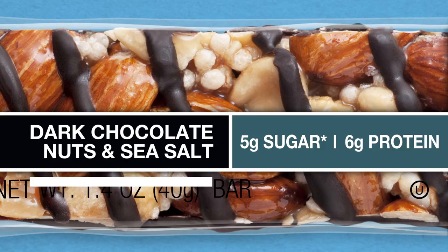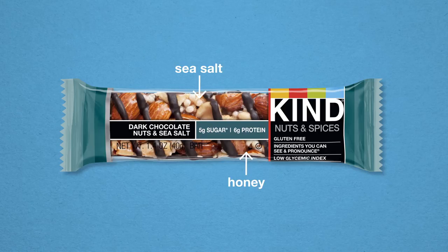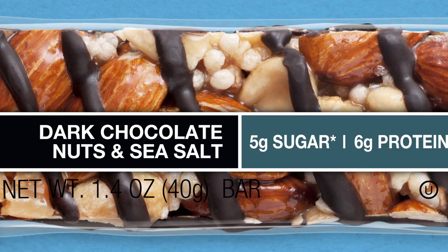How? Ingredients you can see and pronounce, like honey, and sea salt, and dark chocolate, and of course a variety of whole nuts.